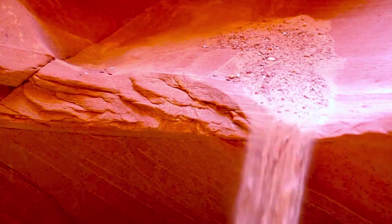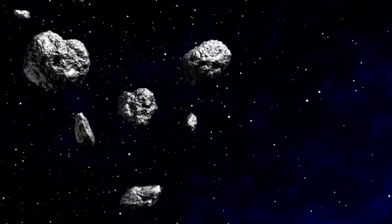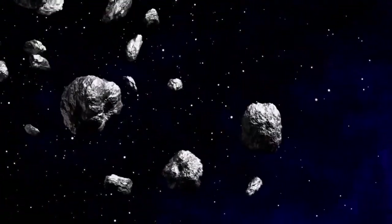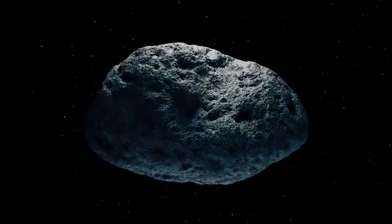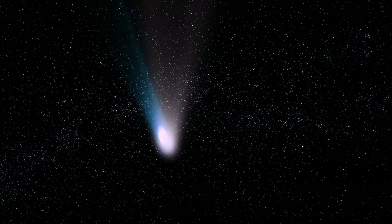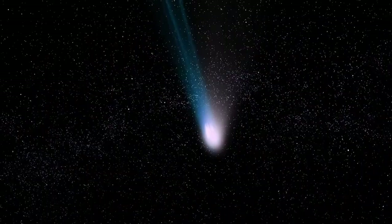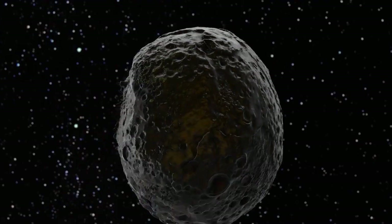As we leave the inner planets behind and approach the first of the gas giants, we encounter the asteroid belt, a fascinating region filled with objects worth studying. Among them is the curious asteroid 6478 Galt, imaged in 2019, which clearly resembles a comet with its twin tails — yet is actually an asteroid residing in the asteroid belt.